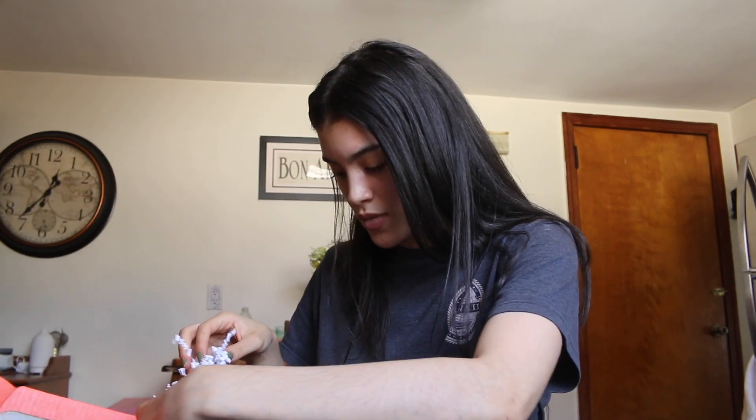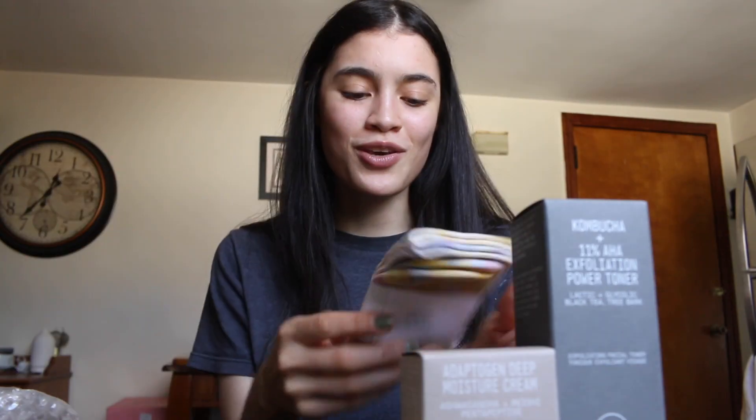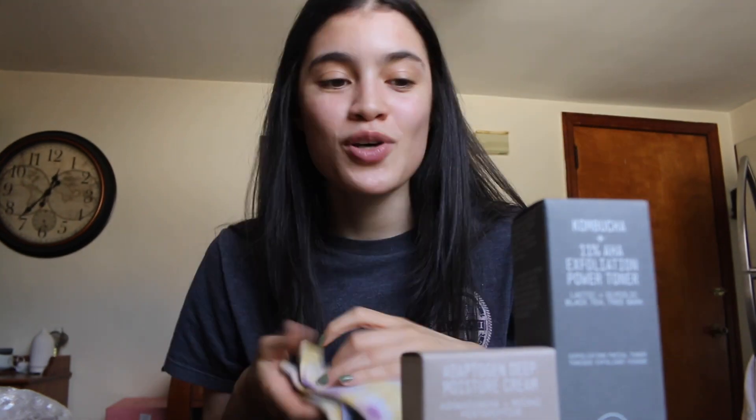The last box is from Youth to the People. They actually sent me a handwritten card saying happy birthday, and mentioned they'd be sending a box of goodies — and I'm guessing this is it. It's so sweet of them. Inside we have the 11 AHA Exfoliator Power Toner, the Adaptogen Moisture Cream in the full size, and some cute tie-dye socks. I love it! Thank you so much for the birthday present — that's pretty much it for my PR unboxing.